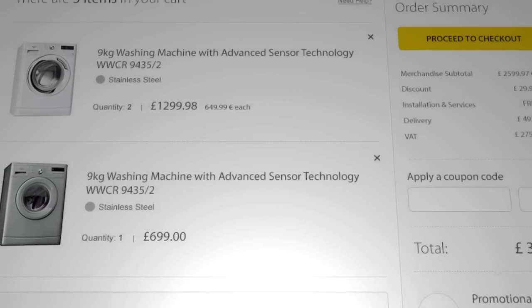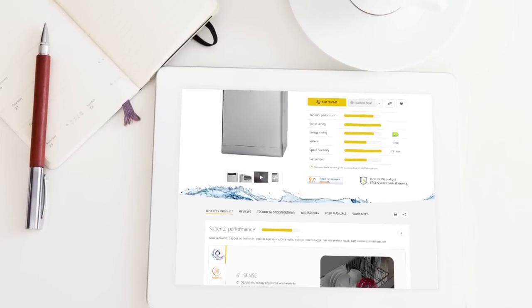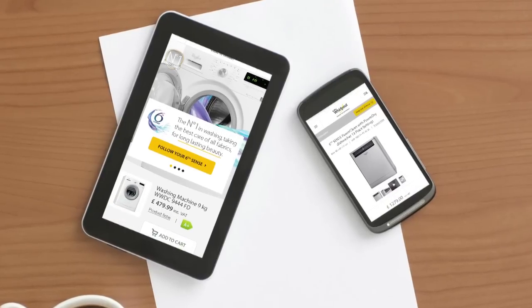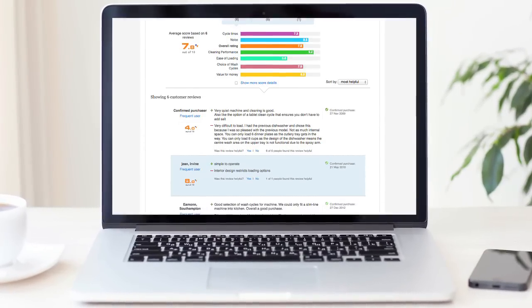We've made our website fully responsive, which means that our customers can view all the content on our website on any device. Replacing an appliance can be an emotional experience, so we wanted to create the best content to go to all devices at any time — whether that's when you're commuting, whether that's when you're working, or whether that's when you're at home.